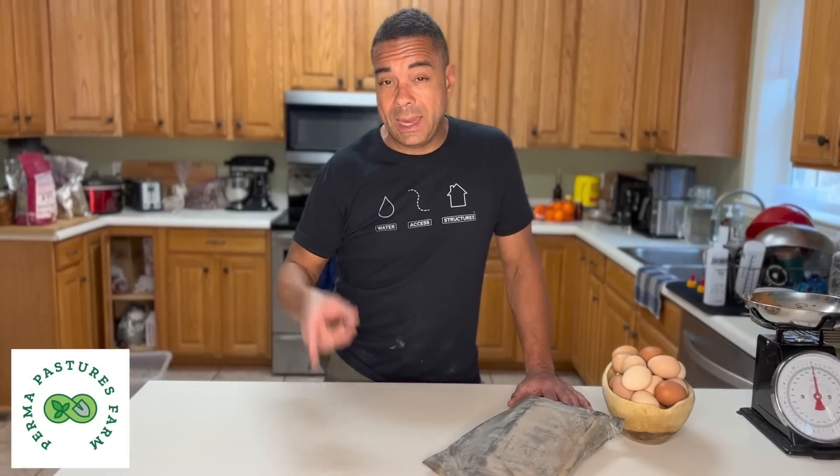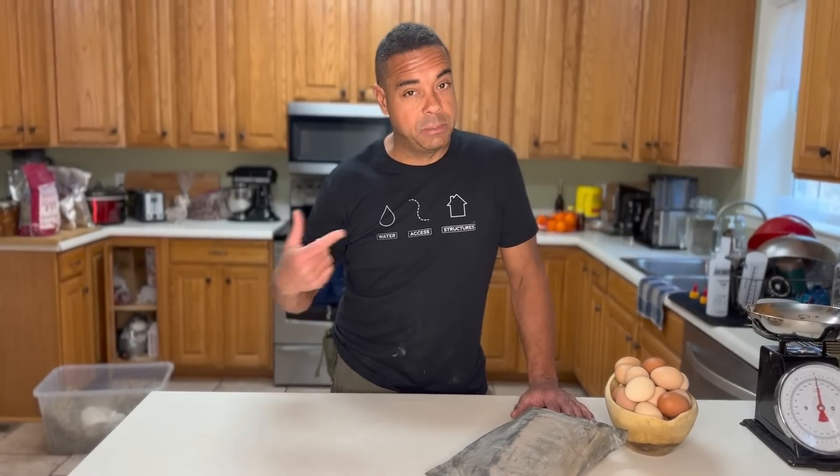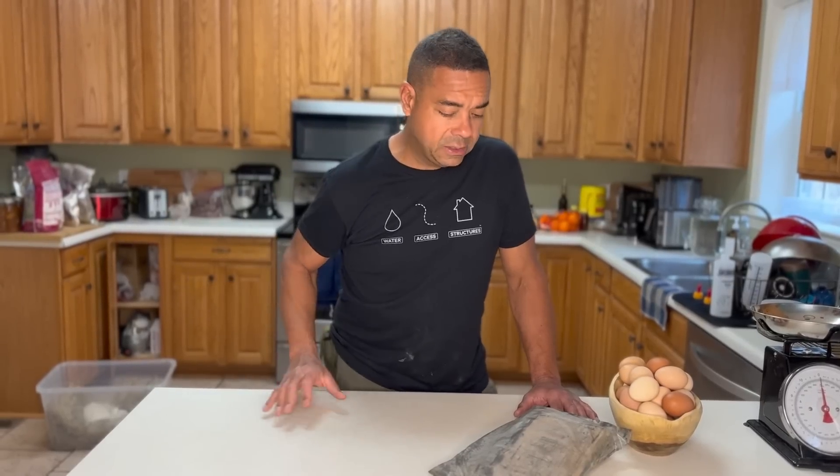Before we get going, the last weekend in April and the first weekend in May, we are going to have an awesome butchery class. It's going to be yours truly, along with Jason and Sow the Land.